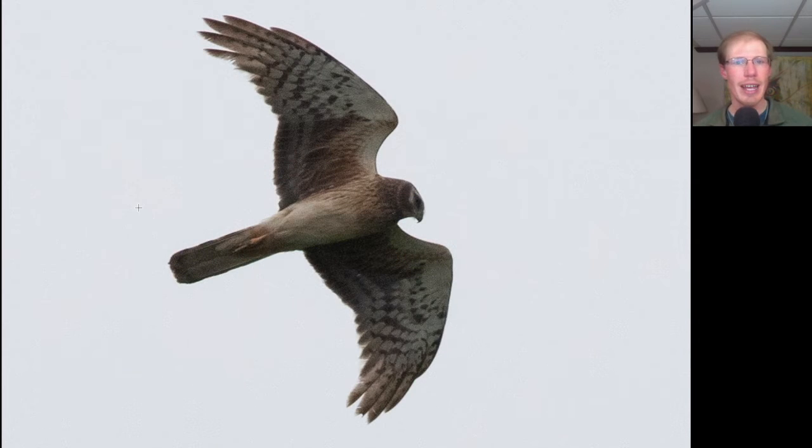Here we have a raptor with a long tail and thin, somewhat pointed wings, very lanky overall, and an owl-like facial disc. This is a northern harrier. And because of how plain it is underneath, with hardly any streaking to the upper breast and a very plain patagial area, this looks like a juvenile northern harrier.